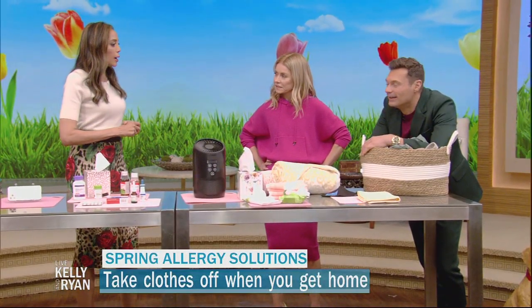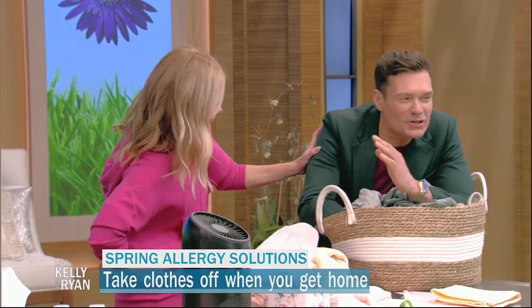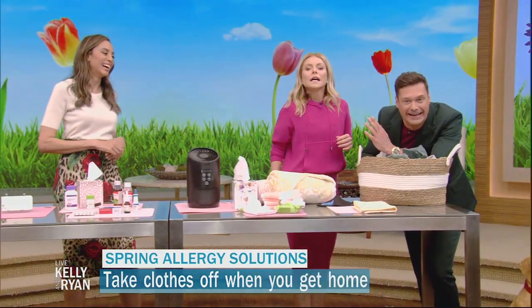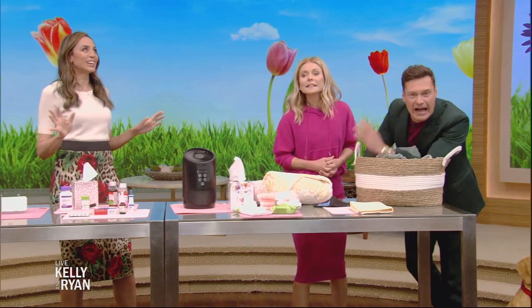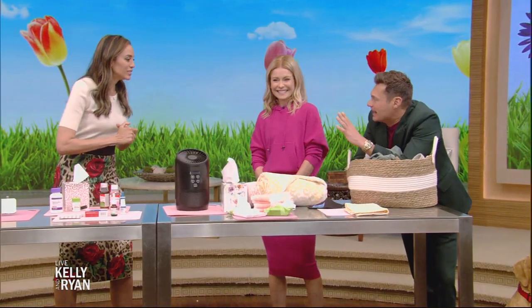Keep a robe by the door and a hamper by the door, and take off all your clothes, socks, and shoes as soon as you come in — because everything has been collecting pollen outside.